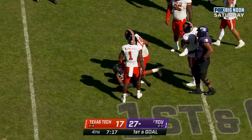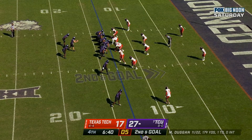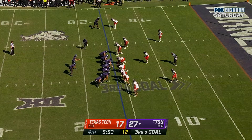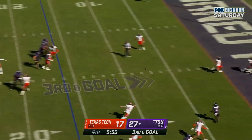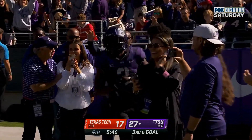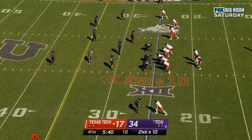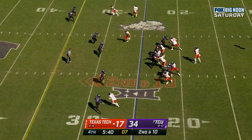DeMarcado and he'll be knocked backwards by Tyree Wilson. Two-back set now for TCU. Duggan pulls it out, looks — and Duggan lets it go, touchdown Horned Frogs! DeMarcado snuck out of the backfield and scored.